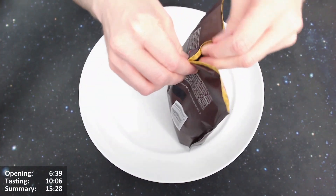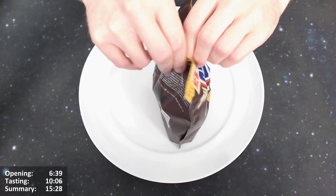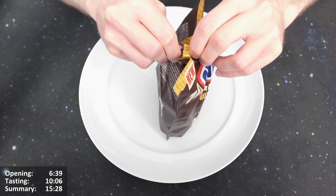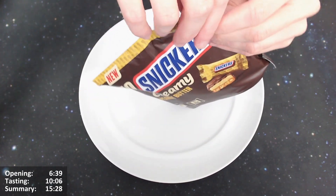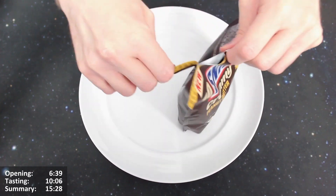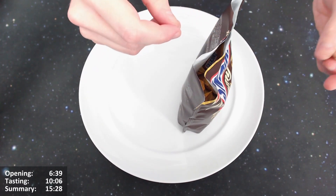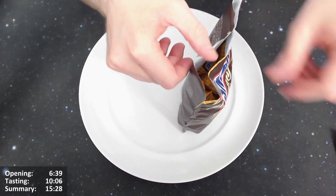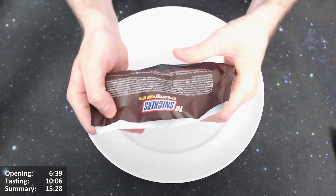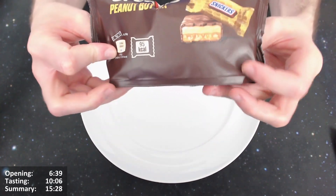I don't think it's going to lend itself to being opened like a crisp packet, but we'll give it a try. I've done about 790 reviews at time of recording. It's not opening this way. Please click the like button and subscribe to the channel if you haven't already — there's a link in the top right corner to all my other reviews. It did peel off that way — no tear mark but it worked fine.